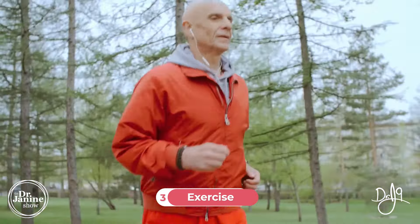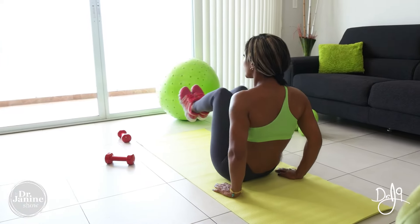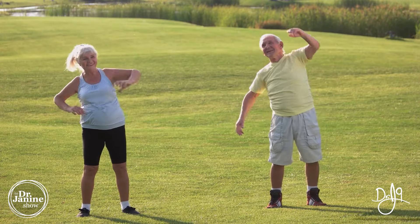Tip number three is to exercise. Moving your body really helps to move things in the digestive tract as well. Any type of exercise is good. A lot of people have been more sedentary over the past year or so, so ensuring that you are getting moving and getting active is a great way to get things moving in the digestive tract.